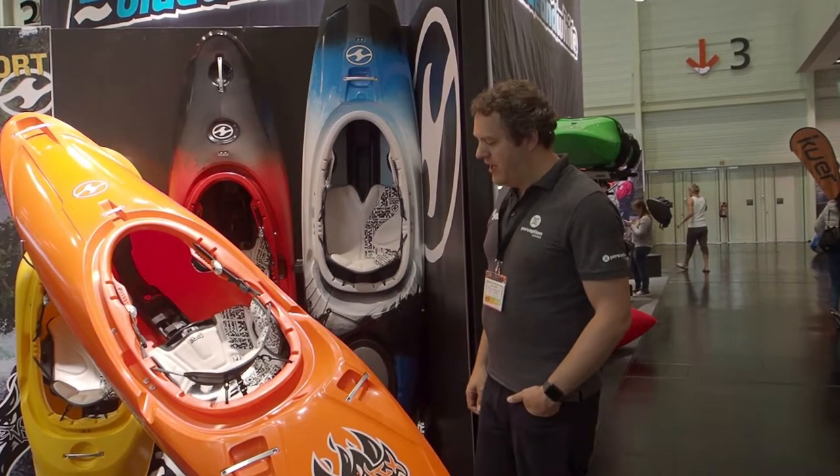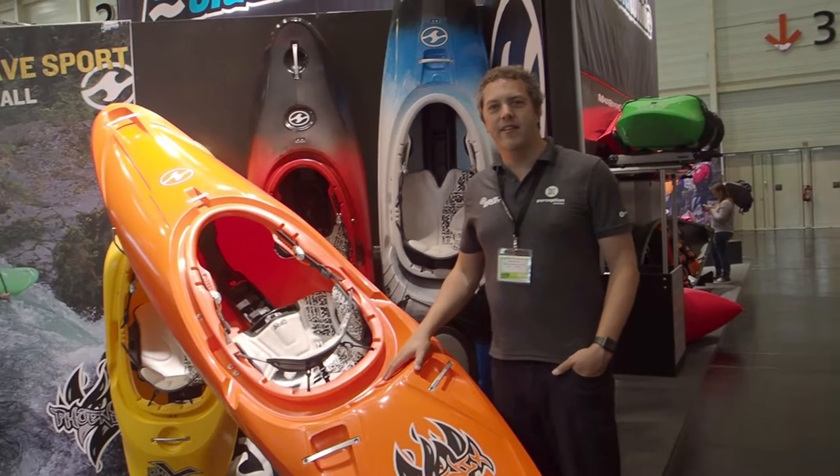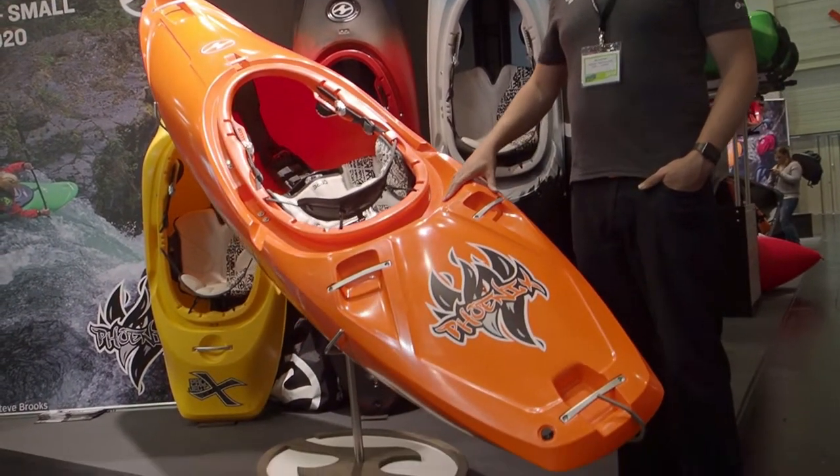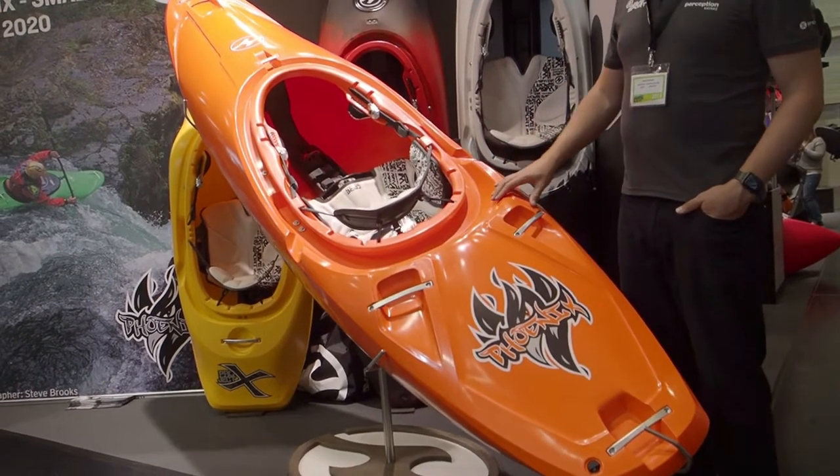Hi, I'm Matt from Wavesport, and this is the Wavesport Phoenix, launched just last year. This is the latest addition in the Wavesport Whitewater line-up of boats.